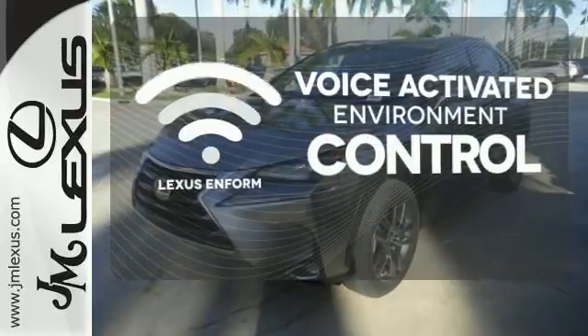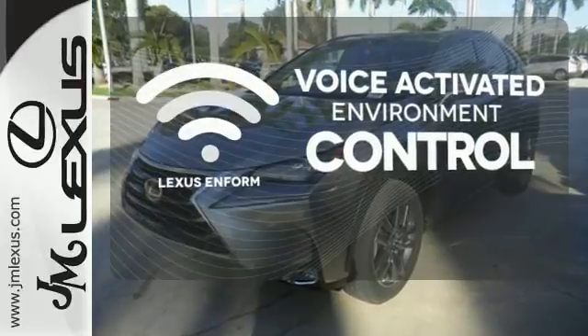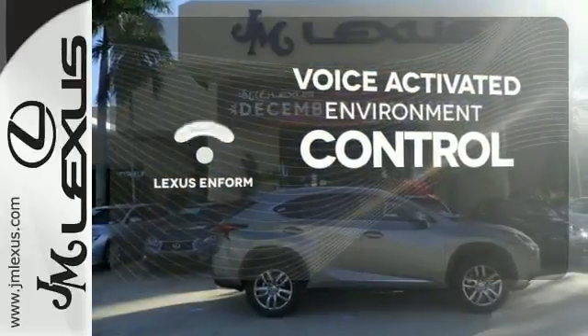Lexus Inform allows you to control your music, hands-free calling, and so much more with just the sound of your voice.